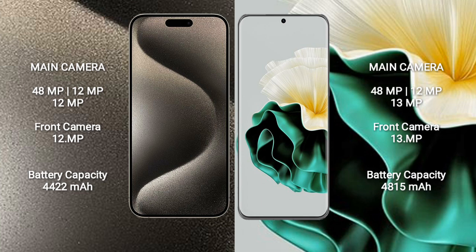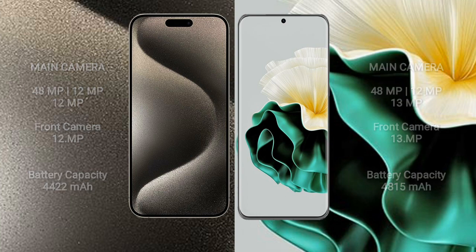iPhone 15 Pro Max has a 4,422mAh battery with 33W fast charging support. Huawei P60 has a 4,815mAh battery with 64W fast charging support.